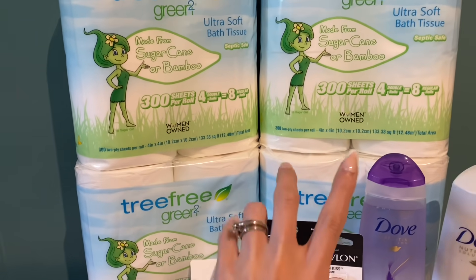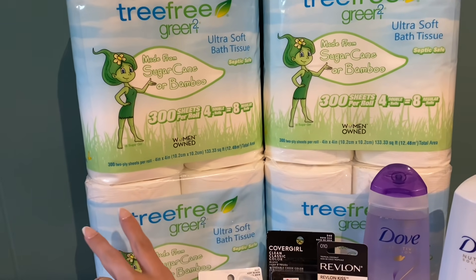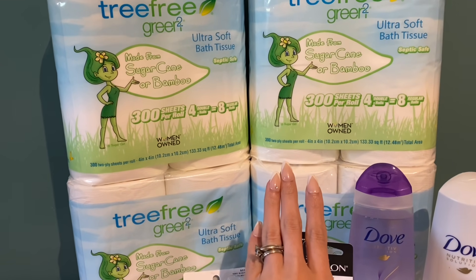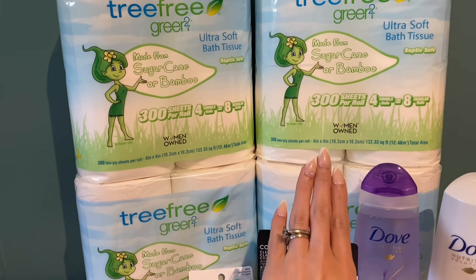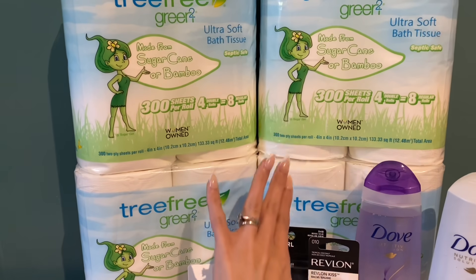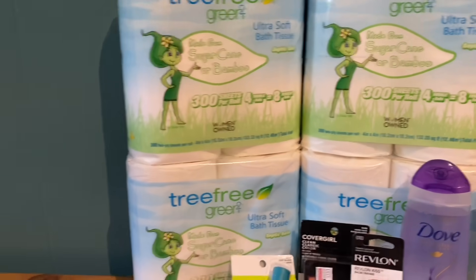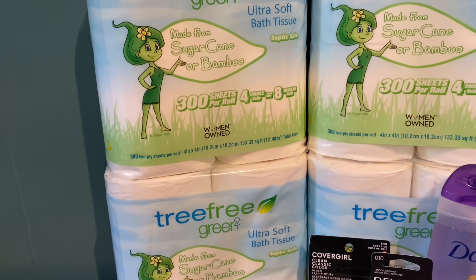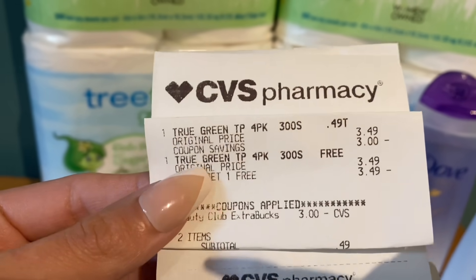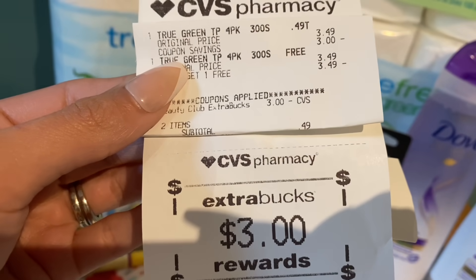I got four packs of toilet paper total — two on my regular account and two on my older account. The toilet paper deal is one per household, meaning one per CVS card, so I did it on a separate account to get the ExtraCare Buck back. On that transaction I picked up two packs at $3.49, used my $3 beauty buck, paid $0.49, and got $3 back — awesome deal.